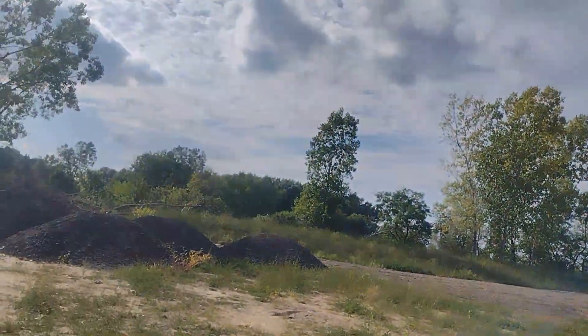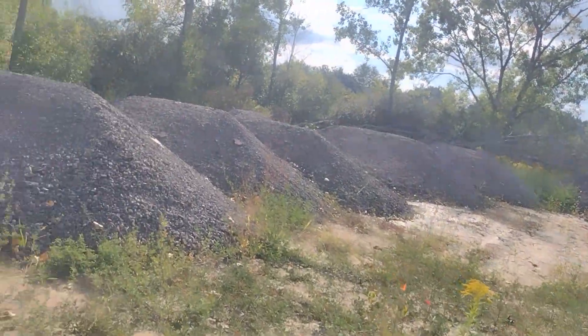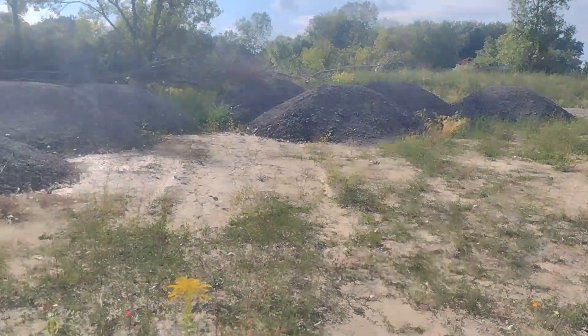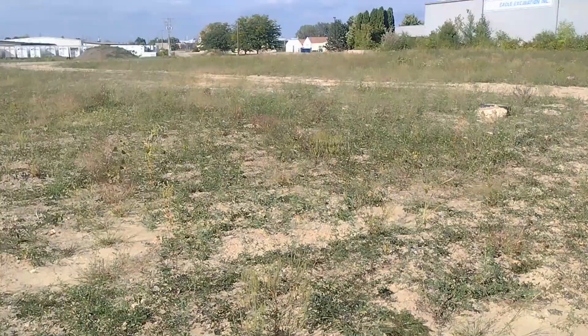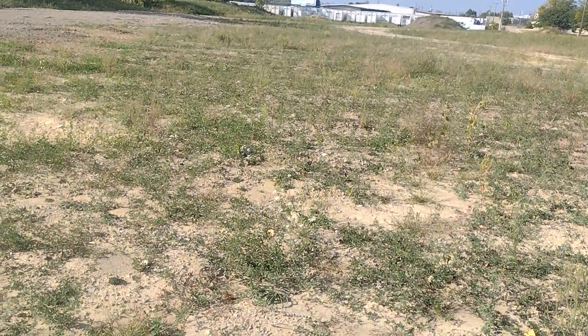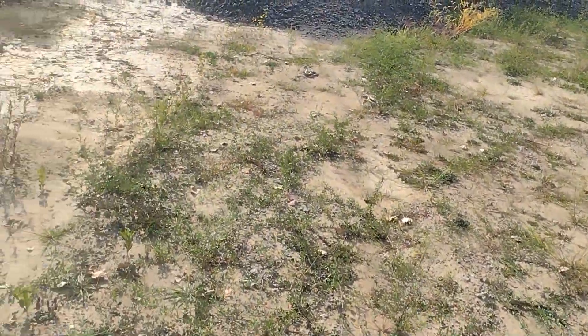I just got to my old lady's work and she works at a trucking company and they are building a huge parking lot. It's time for some local Michigan rockhounding. Let's get it on!